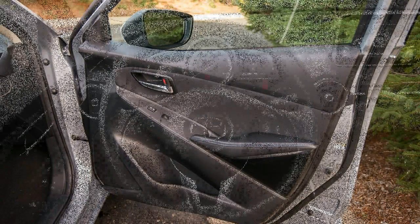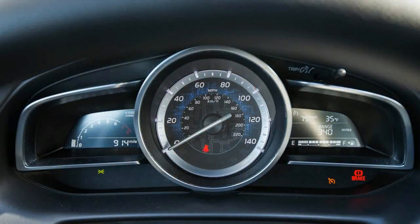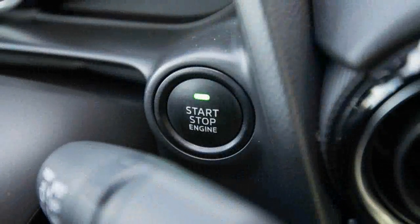The partnership certainly benefits Toyota, as the Yaris iA retains many of the tenets that earn the larger Mazda3 a spot on our 10 Best Cars list, namely an engaging demeanor and a strong value proposition. Other than the iA's grafted-on nose, which garners mixed reviews at best around here, this Toyota could easily be mistaken for a shrunken Mazda3.